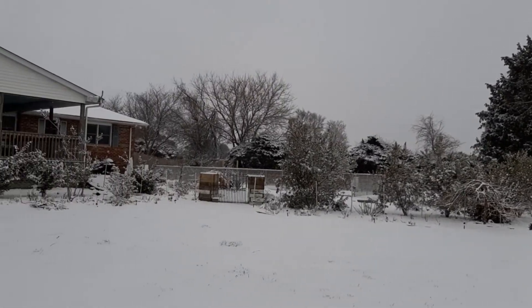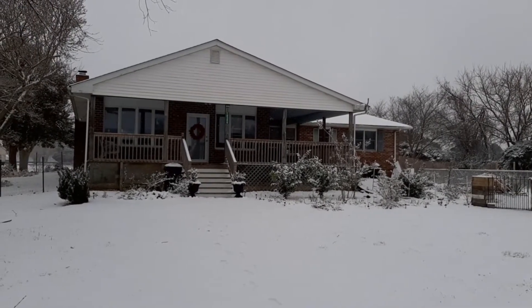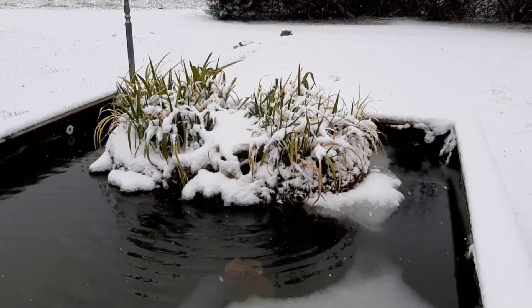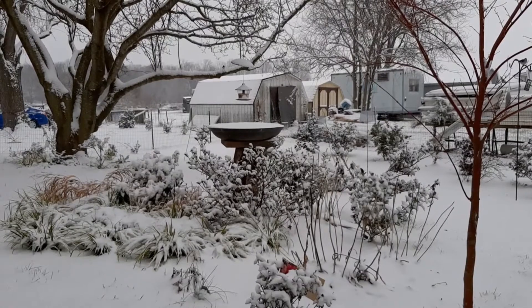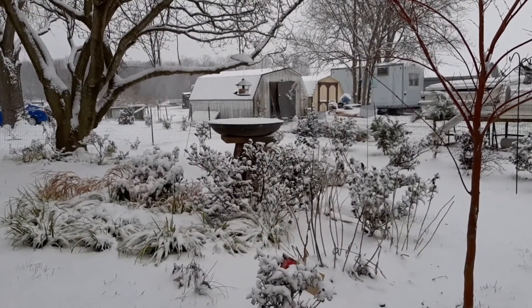If you were following me last year, you would know that I had problems dealing with fungus in the soil that resulted in the death of many of my plants. I'm hoping that the freezing temperatures would help kill off some of that fungus in the soil and help keep it down.